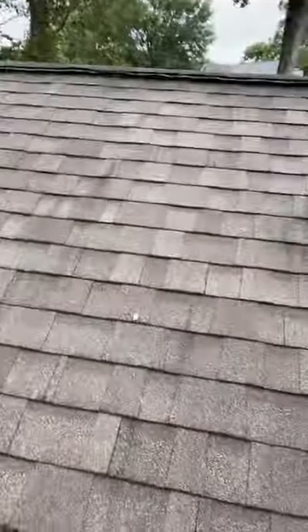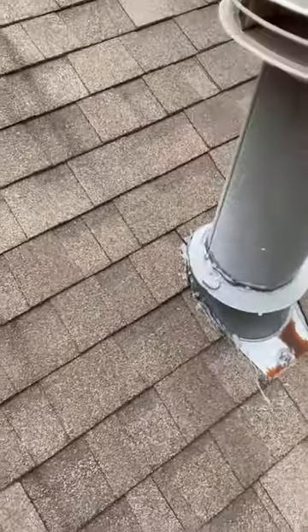Hey guys, what's up? Kirby Smith, Lightspeed Construction. Coming to you today, I'm checking on a roof leak and shooting the video. I've got one little spot that I want to touch up right here, but this was the original call and the original leak.